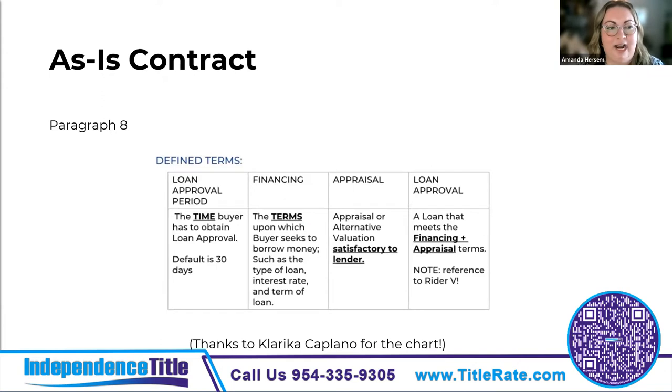Thinking about paragraph eight — some key terms: The loan approval period is the time the buyer has to obtain loan approval, and the default is 30 days. Financing refers to the terms upon which the buyer seeks to borrow money, such as the type of loan, interest rate, and term. An appraisal doesn't necessarily have to be a traditional appraisal — it can be an alternative valuation satisfactory to the lender. They're talking about things like drive-by appraisals and BPOs.